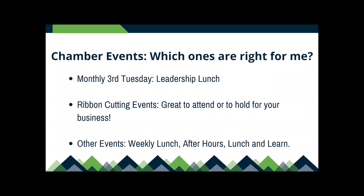Chamber events — which ones are right for you? Each event has its own audience and networking groups. If you're trying to reach certain demographics or business types, let us know and we can direct you to the right event. Every month on the third Tuesday we have Leadership Lunch — we bring in a community leader or speaker for a great topic, with networking before and after, always at the River Woods. We have ribbon cutting events, which are great to attend or even hold for yourself — that's a great way to get attention for your business. Find an excuse; we love coming out and there's no cost for those.